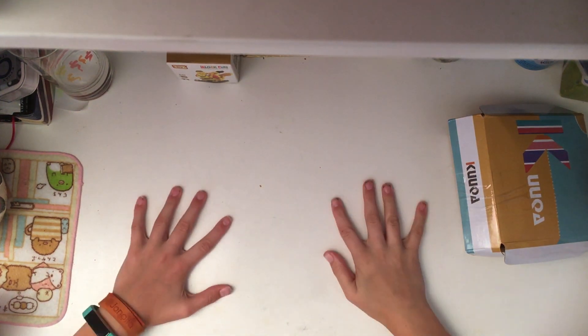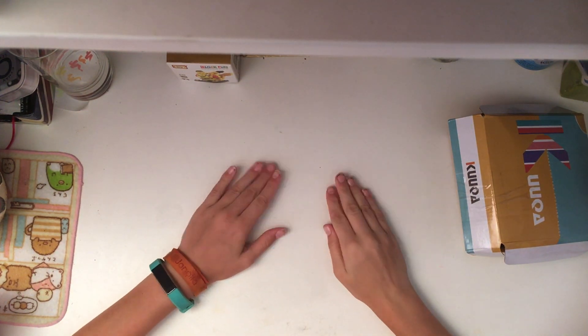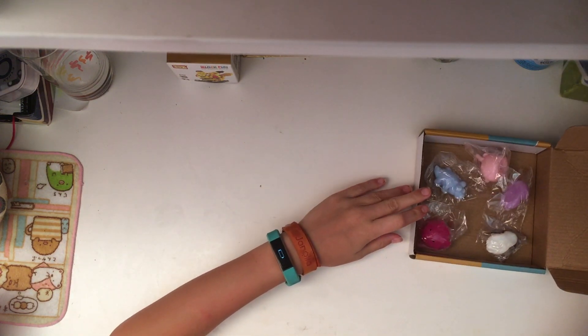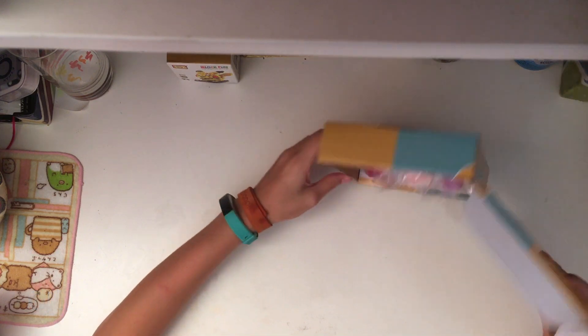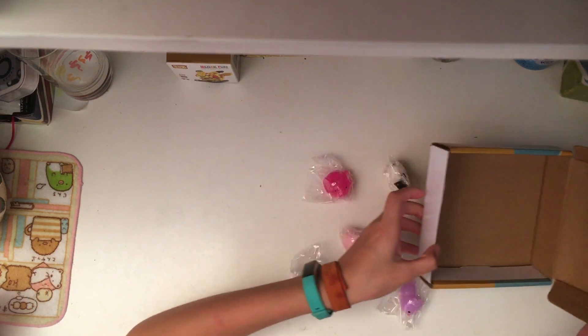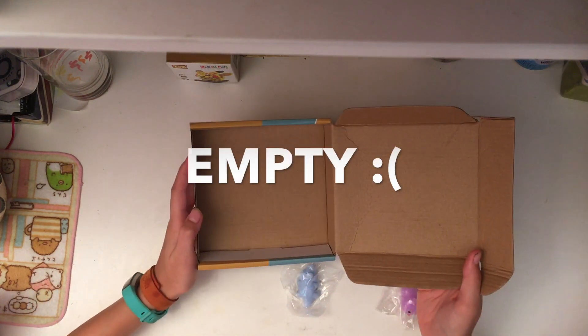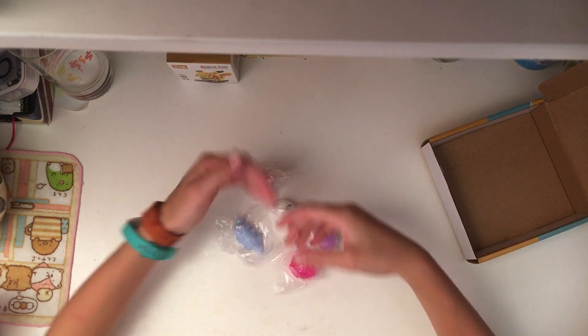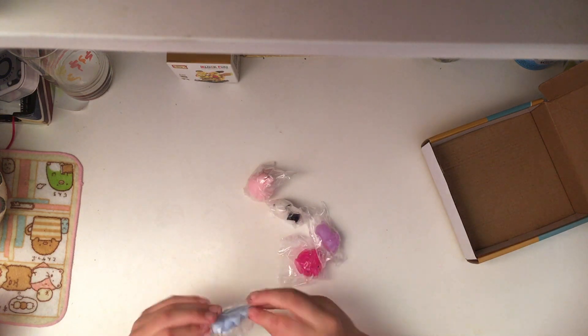Today I'll be doing the final mochi toy reveal because this box has only five left. Let's hope these are good because the box is now empty, so the five for today are...